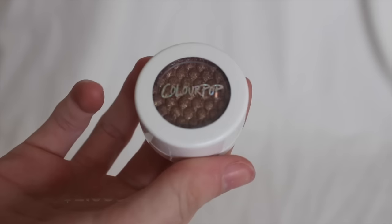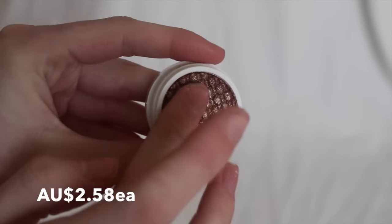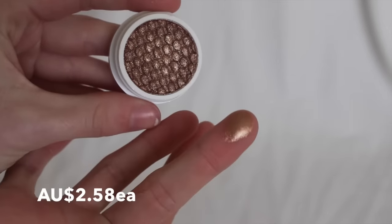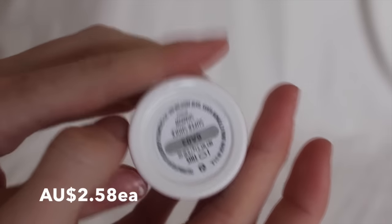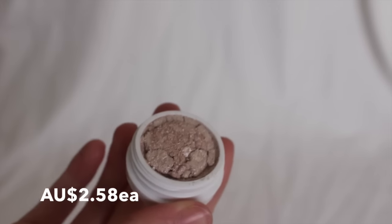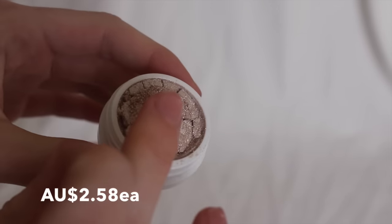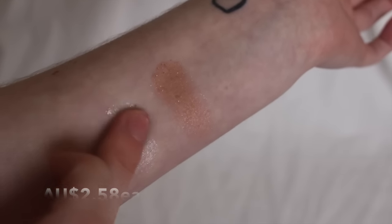Then I got two Colourpop Super Shock eyeshadows. I only got two because I wanted to see how they were for me. Unfortunately, one of them did come a little trashed and smashed, which sucks. The dip brow and these all came packaged together as one since it was from the same seller, so that's probably why — there were a few things in the package and one was fine and the other wasn't. I probably could have got them to send another one, but I can still make use of this one anyway. I did actually order more of these because I'm really impressed with the colour and I love the whole metallic eyeshadow look.